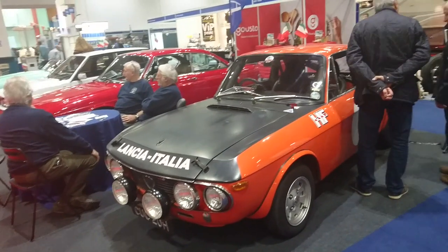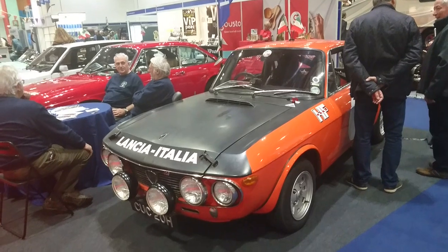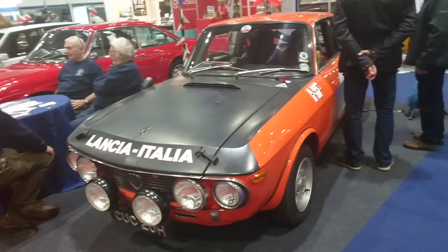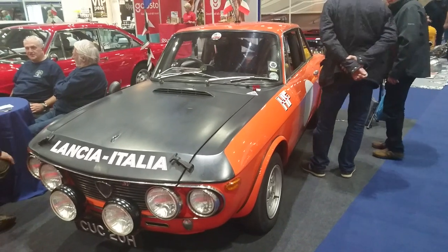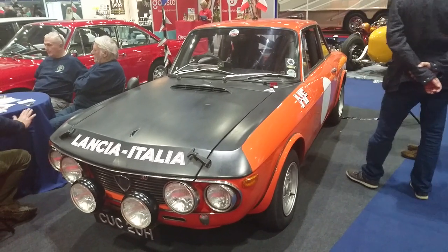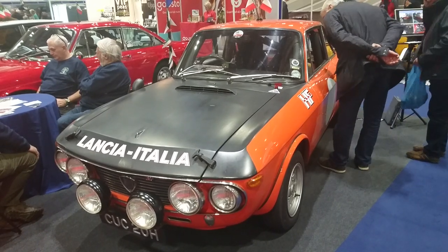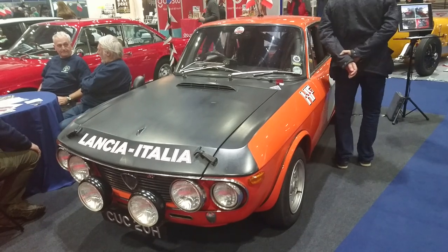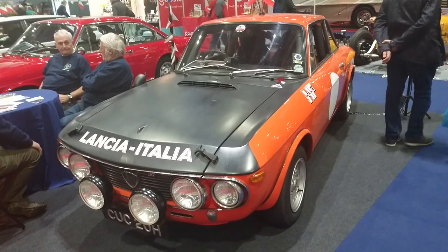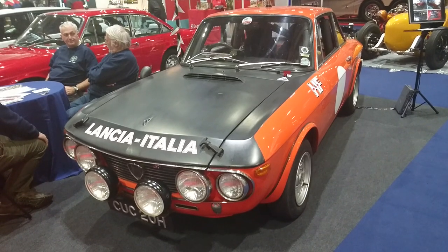This is the Lancia Fulvia 1600 HF, which is one of my favourite cars of all time. Thank you so much for watching — I'm sorry about all the interruptions and the terrible editing. I hope you'll subscribe, like the video, and comment below. I look forward to the next time we get to go somewhere like this — it's been an absolute pleasure.